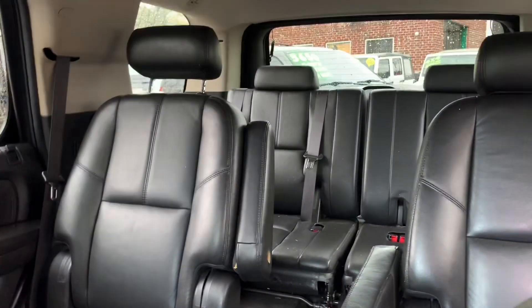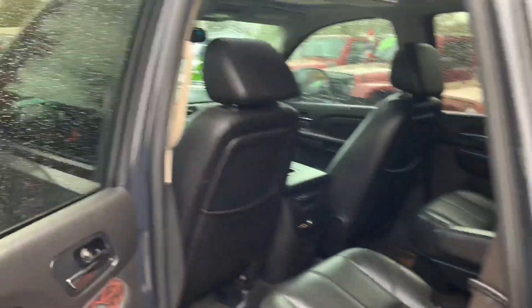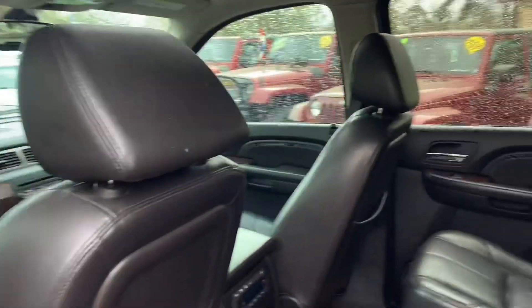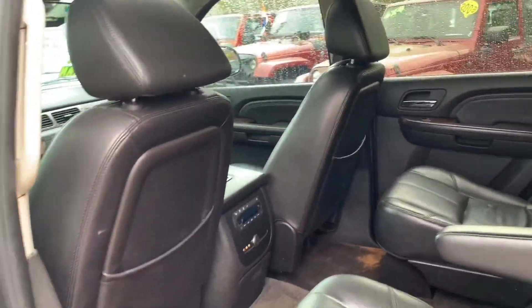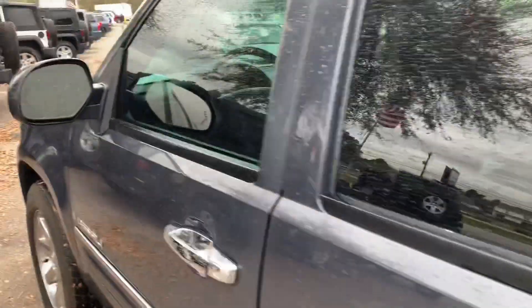We see a lot of them with a little bit higher mileage like this, but these things run and last a long time — we wouldn't put it on the lot if it wasn't going to last for many more years to come. You're also going to get a six-month or six-thousand-mile warranty with it, so you're covered right here with us at Rogers Enterprises.